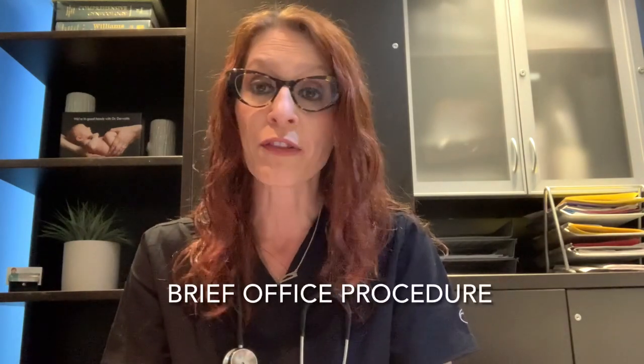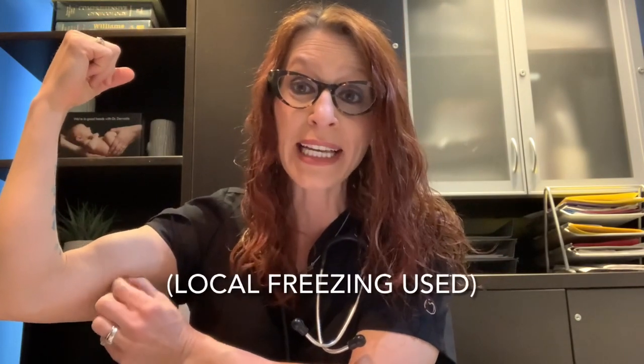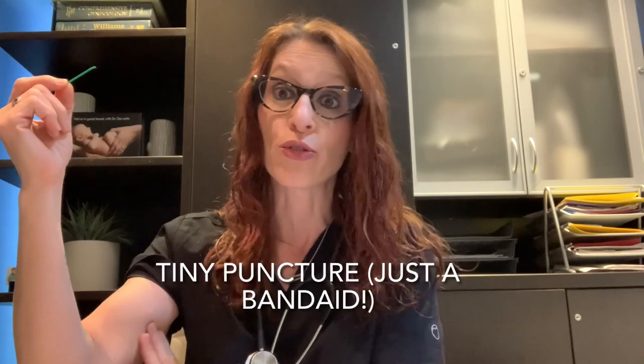In terms of where or how it's inserted, it's a quick office procedure that takes less than five minutes. The insertion site is about five centimeters in from the elbow and three centimeters down, so that it sits just below the biceps muscle, underneath the skin. It's inserted by putting just a little bit of local freezing, and then an insertion device very quickly slides the rod gently under the skin. The puncture site is so small that it just requires a Band-Aid — there's no suturing at all.